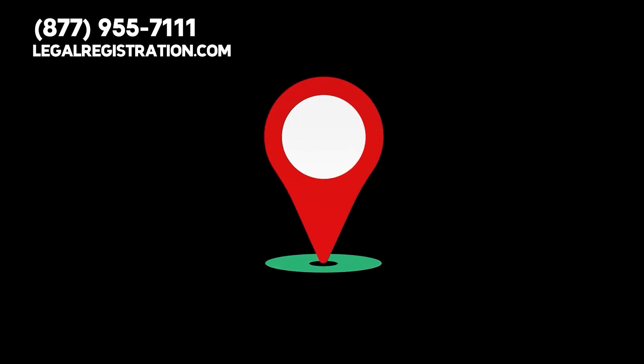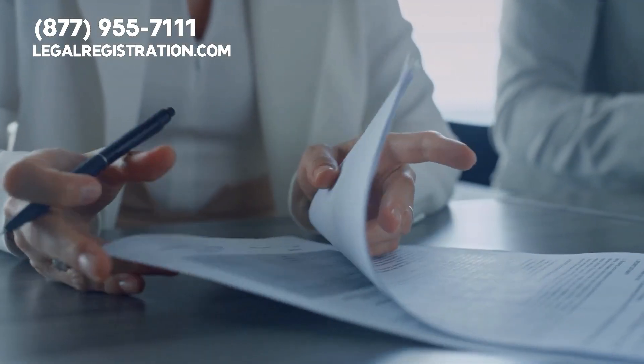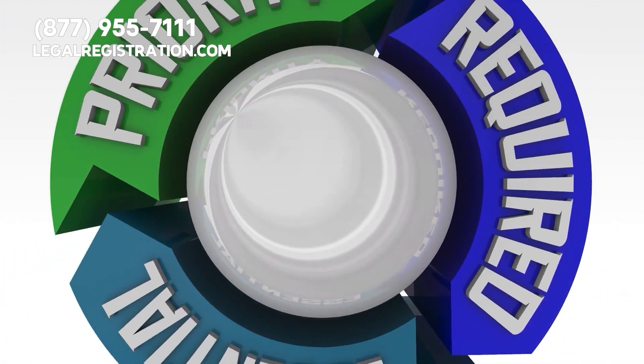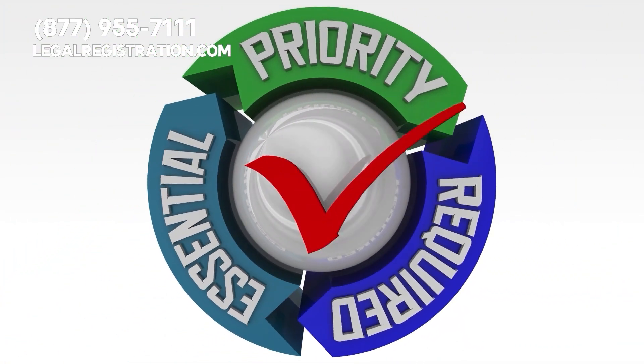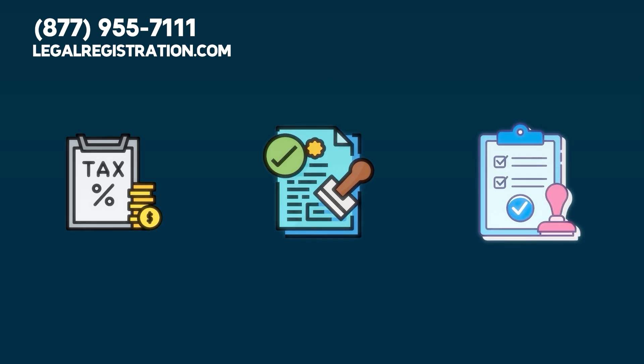Meanwhile, your registered agent will maintain a physical address so that he or she can receive legal documents on behalf of your company. Having an agent is not an option — instead, it's a requirement in every state. Additionally, as part of foreign qualification, you must register for any applicable taxes, licenses, and permits required by the state.